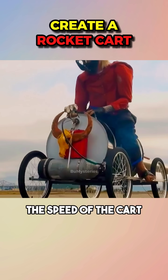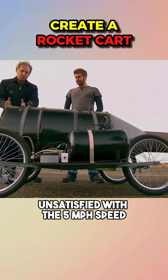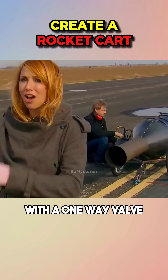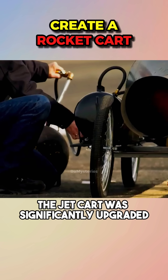However, the speed of the cart still did not meet expectations. Unsatisfied with the 5 mph speed, they invited jet engine expert Bob to assist. With a one-way valve and an engine producing 80 pulses per second, the jet cart was significantly upgraded.